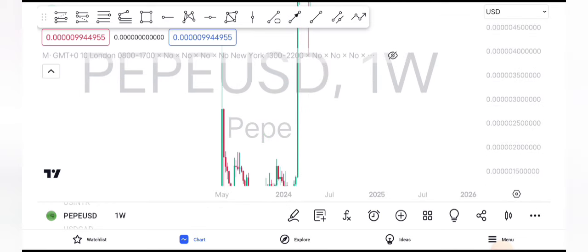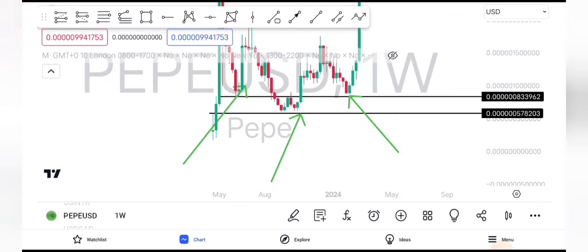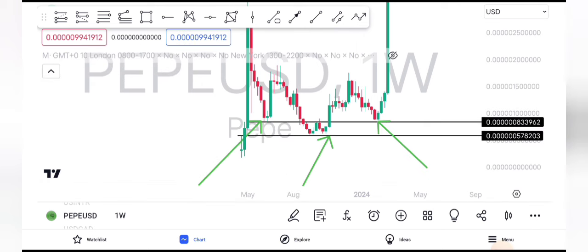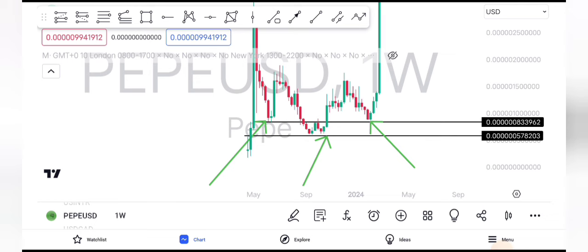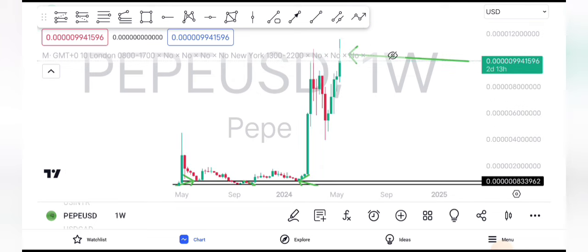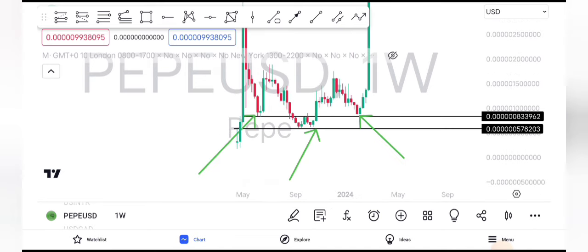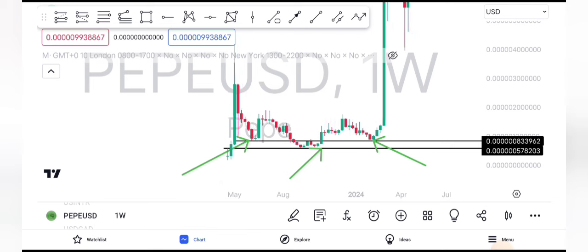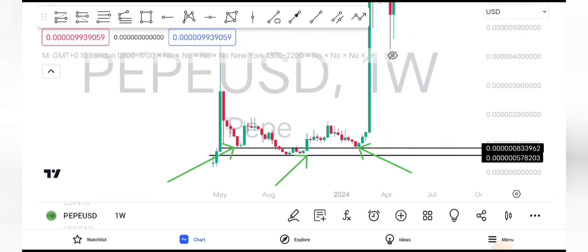In crypto, you've got to wait. You've got to really be on the waiting side because when the pump comes, everything is going to rally to the upside massively — and you haven't even seen the full pump yet. If you're not part of the heavy buyers, don't try to catch anything. Price is going to retrace most of the time — 70, 80, sometimes 90 percent.